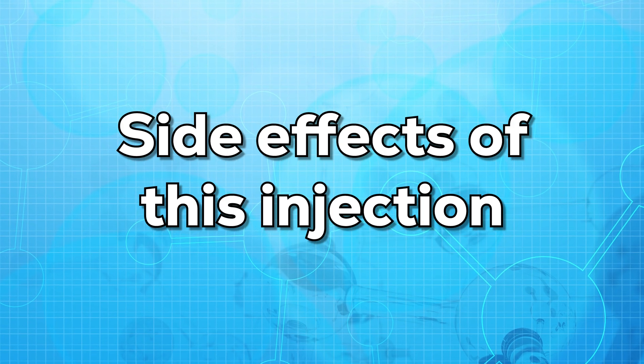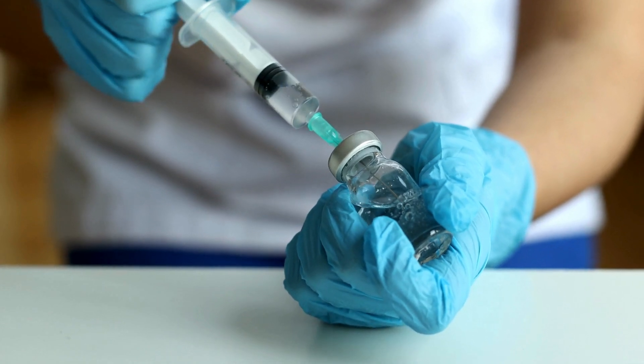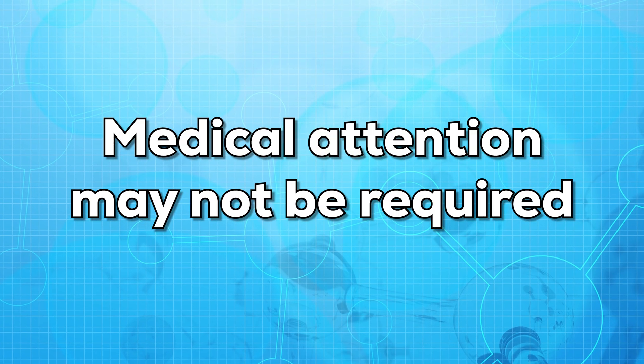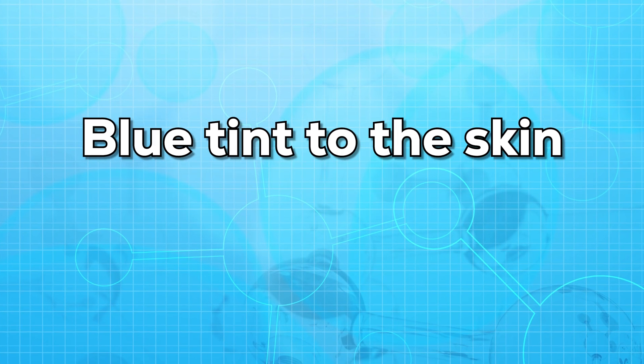Now let us talk about the possible side effects of this injection. Not all people get the side effects, and even if they do, it's not sure that they will get the same ones. Some side effects may go away by themselves, and a few may require medical attention. If you get a headache or diarrhea after the shot, medical attention may not be required. But in case of shortness of breath, chest tightness, swelling of legs and cheeks, or flushing of the skin, medical attention is required.